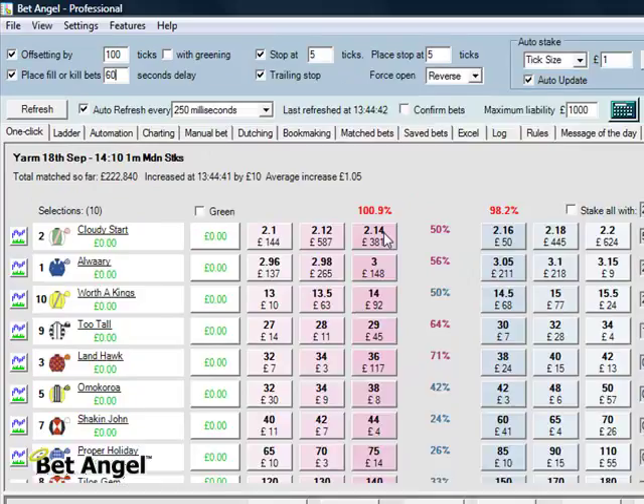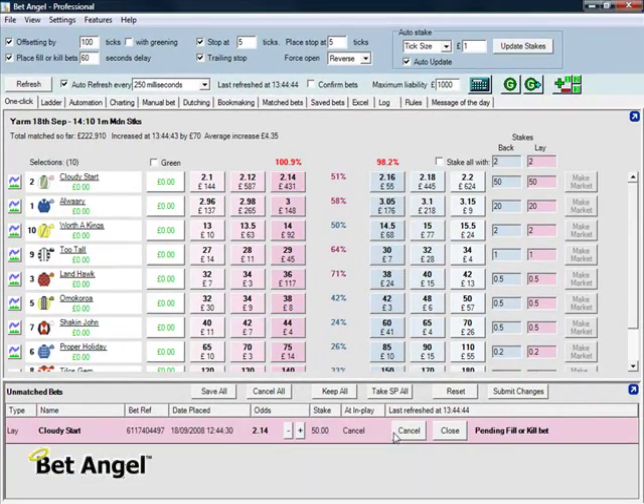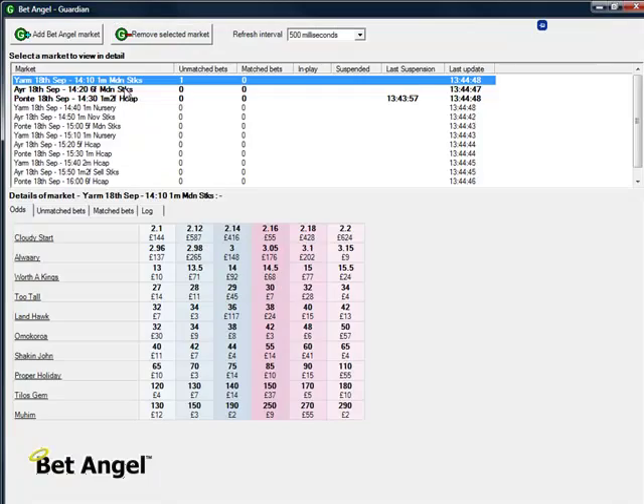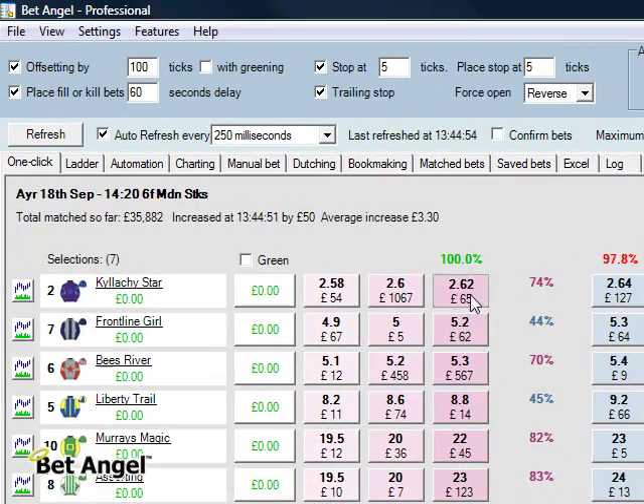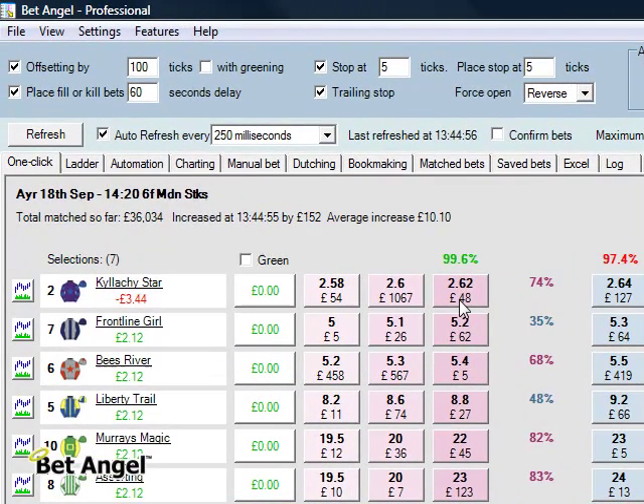Let's increase that to 60, give ourselves a better chance of filling. Unmatched bet down here, pending fill or kill. I'll skip forward to this market and try again at 2.58. In fact, let's try at 2.62 as well — I think we'll get filled there.